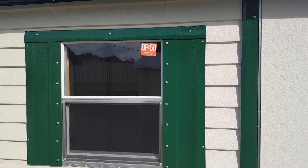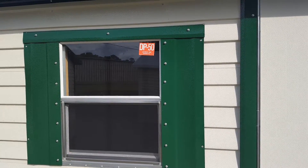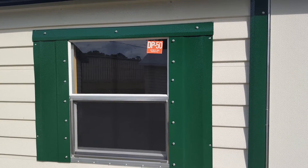This window on this restroom needs to be tinted with a frosted film. We'll come back and take a look at it in just a moment.